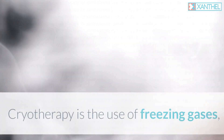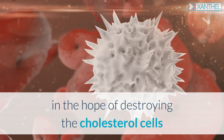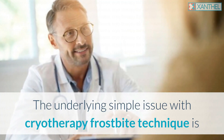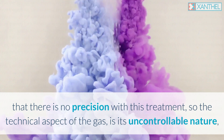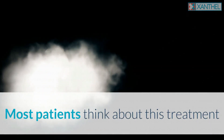Cryotherapy for xanthelasma is the use of freezing gases in the hope of destroying the cholesterol cells, which are the main ingredients of xanthelasma. The underlying issue with the cryotherapy frostbite technique is that there is no precision with this treatment, as the technical aspect of the gas is its uncontrollable nature.